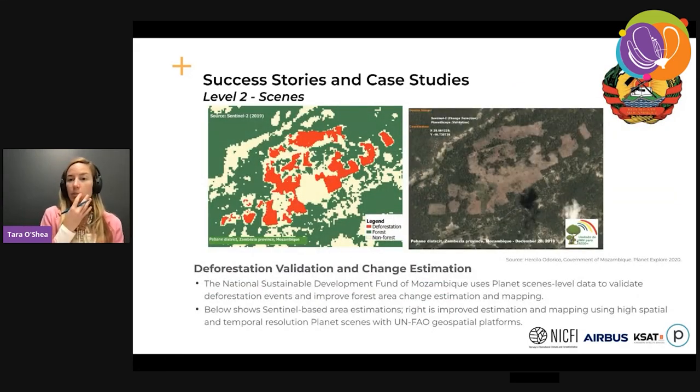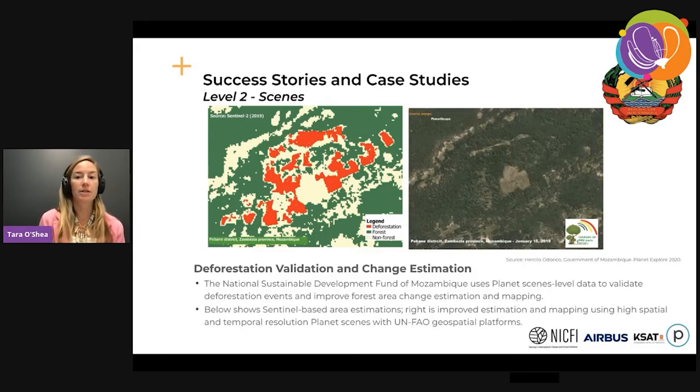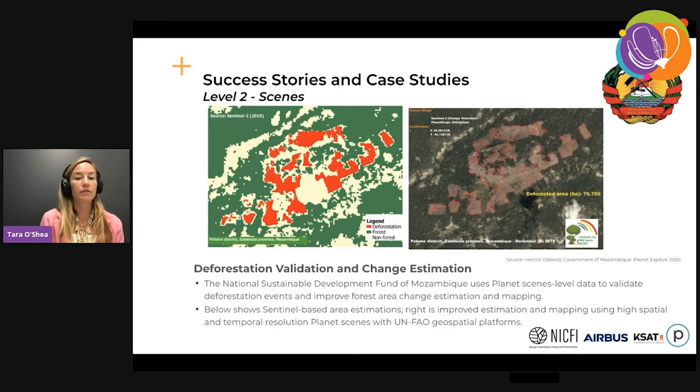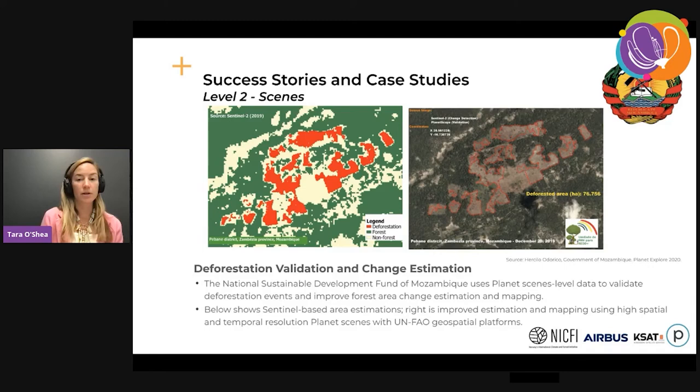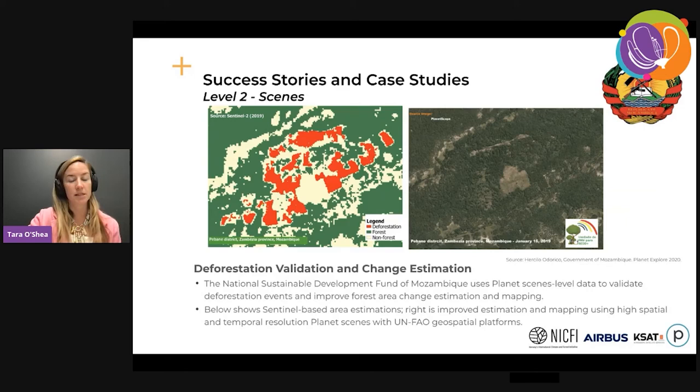Lastly, here's an example that the government of Mozambique presented at last year's Planet Explorer conference. They are improving their forest area change estimations using Planet scenes — driving deforestation classifications with Sentinel-powered models, and then using the high-resolution data to not only validate those changes but also improve the measurement, which is a key aspect of reporting into the UNFCCC process.